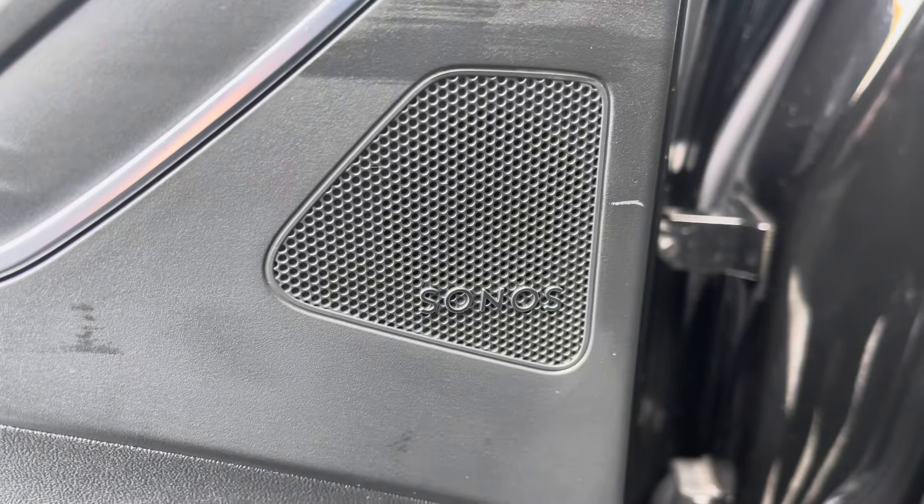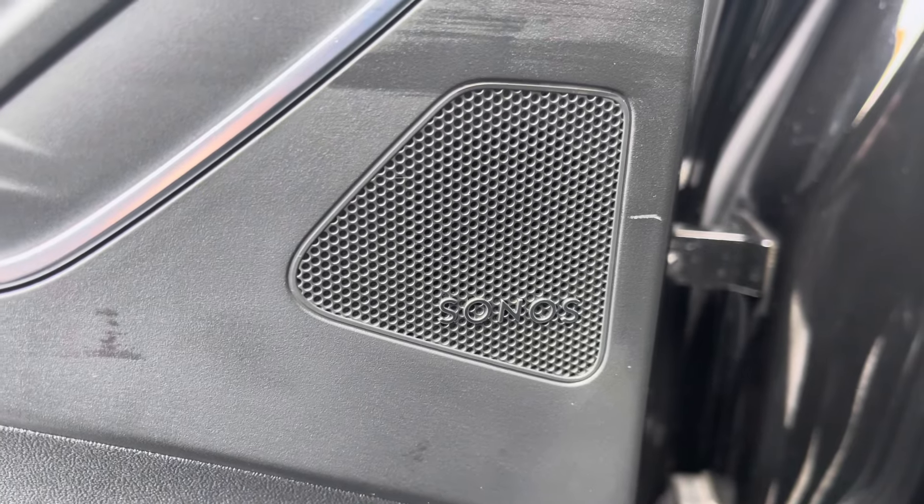For all you music lovers, the Sonos sound system gives crystal clear audio on every journey.